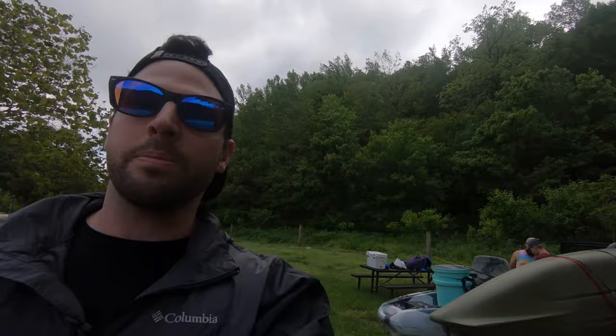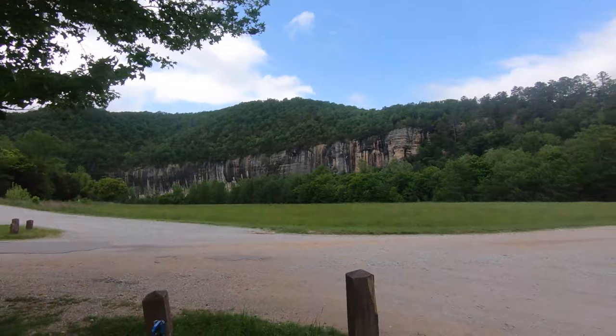We are here setting up camp, getting all prepared for our first night before our big journey tomorrow and I just want you guys to check out this view. This is just absolutely amazing. We've already stopped by the Buffalo Outdoors Center to schedule our kayak shuttle and our trip. We're going to leave at 8 o'clock in the morning and I'll give you guys all the information for that place so you guys can schedule your own trip as well.